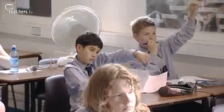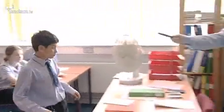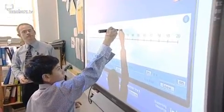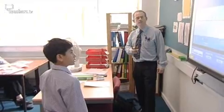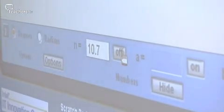Maths teacher Barry Miles tries out the new interactive number line for the first time with his class of middle ability Year 7 pupils. He asks a pupil to guess a value on the number line — the answer is 10.7 — and then reveals what it actually is: 10.7.